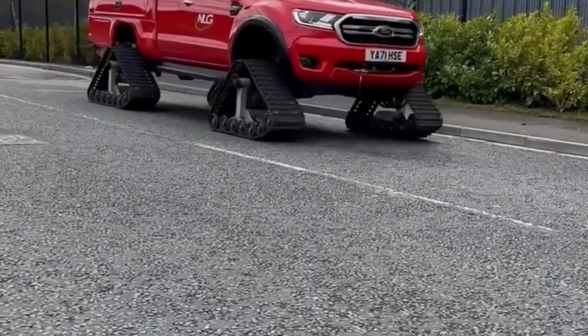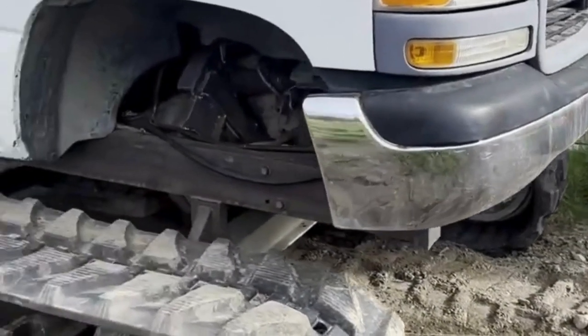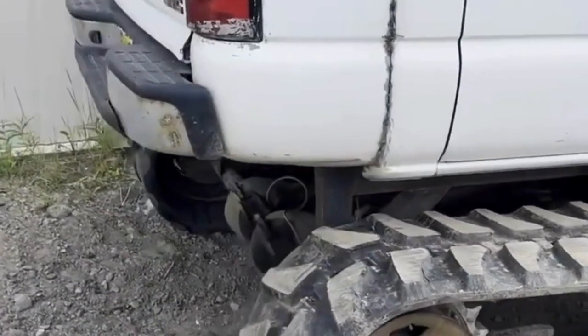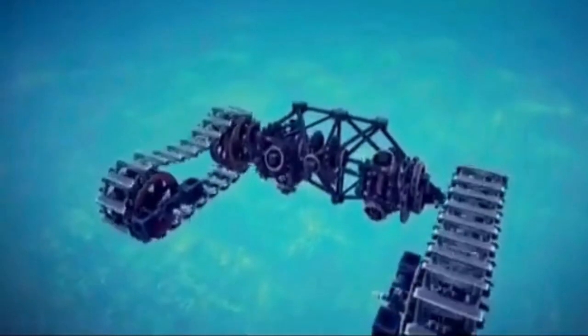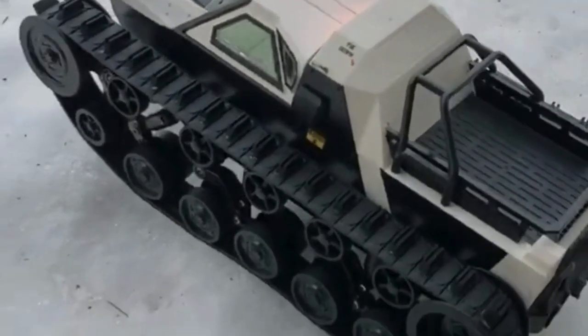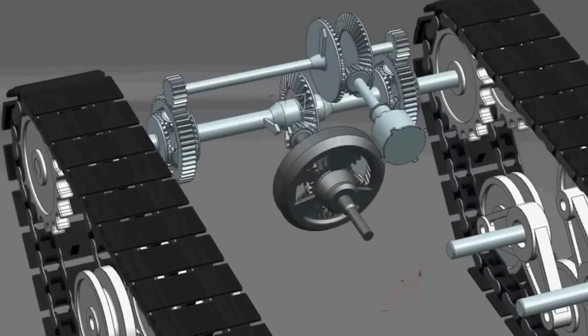Tank tread conversions on cars offer several advantages, primarily in off-road environments. They provide superior traction over rough terrain — including mud, snow, and sand — allowing vehicles to navigate challenging landscapes with ease. Tank treads also distribute weight more evenly, reducing the risk of getting stuck or bogged down. However, they typically result in slower speeds and reduced maneuverability compared to traditional wheels, and are less practical for everyday driving as they can cause excessive wear and tear on roads and pavement.